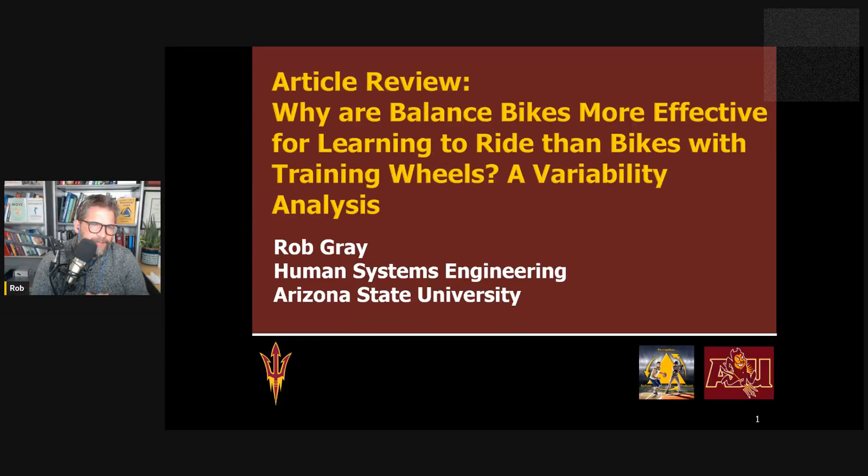Hi everyone. This is Rob Gray with ASU in the Perception Action Podcast, back with another article review. In today's episode, I want to look at a new paper comparing learning to cycle — skill acquisition in riding a bike. This builds on some previous work I've discussed on the podcast and in my most recent book. The paper is going to look at the role of functional variability in this.